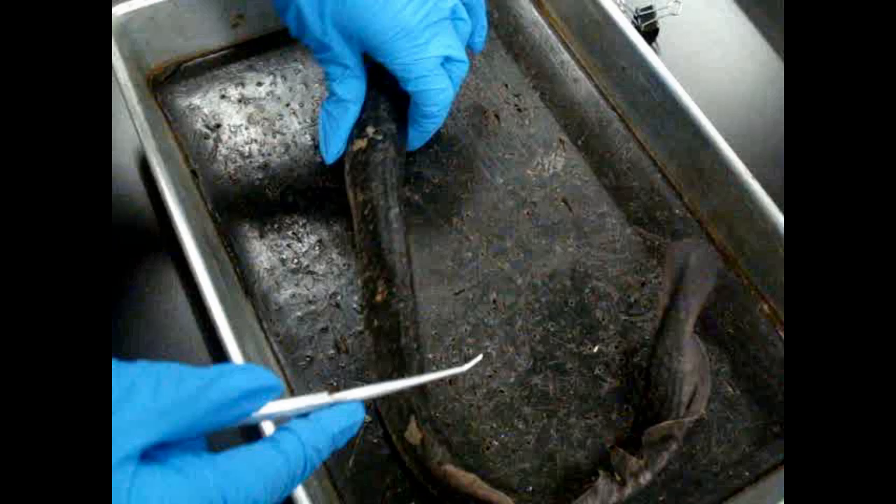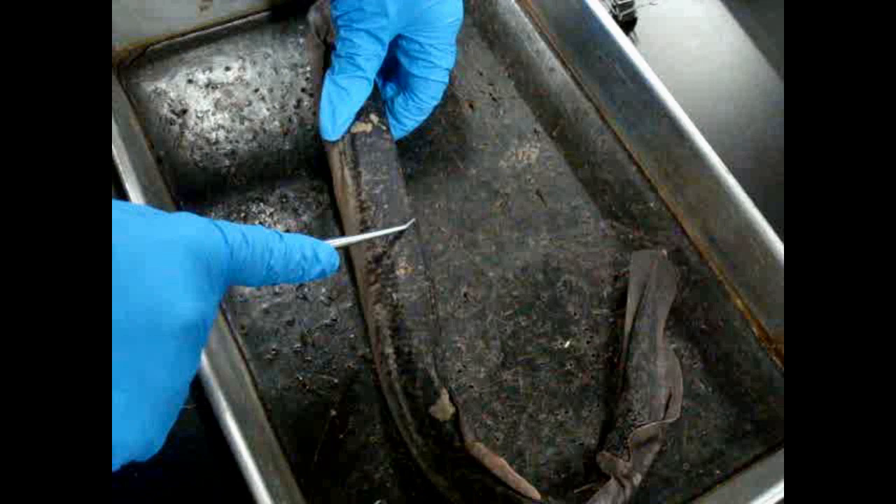Another noticeable thing is this lamprey has counter shading — see how it's lighter on the bottom and darker on top. Counter shading is beneficial for blending in on top of or under the water. This is useful for hunting and avoiding other predators, as it helps to camouflage the lamprey.